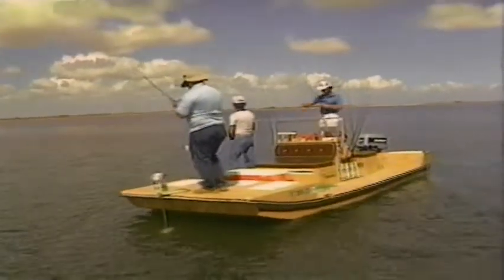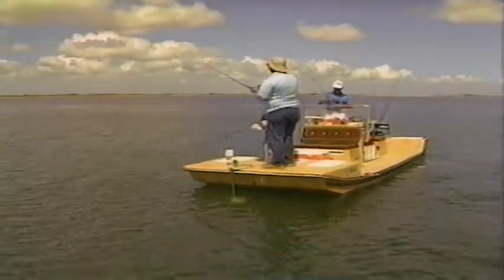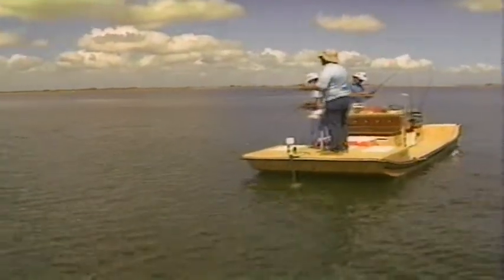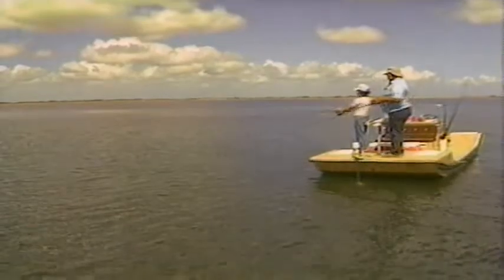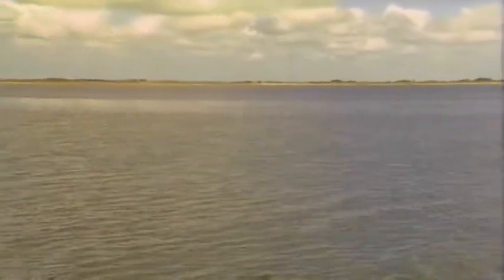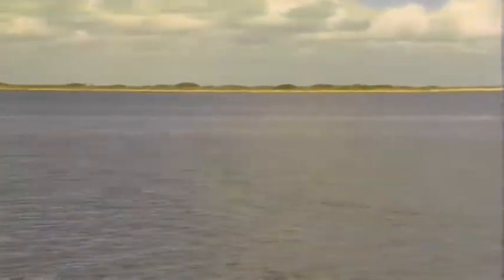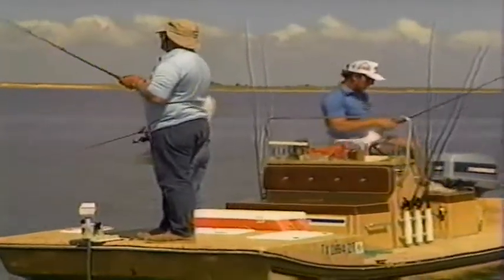Drop your rod tip and let them take it. Some days you can swim it along the bottom, but most people haven't got the patience to keep your bait down on the bottom. So what you want to do is find a drop-off in these canals and bounce that worm off the grass — up real shallow and then bounce it down the bank itself. Just kind of swim it down slow. A lot like bass fishing in that respect.